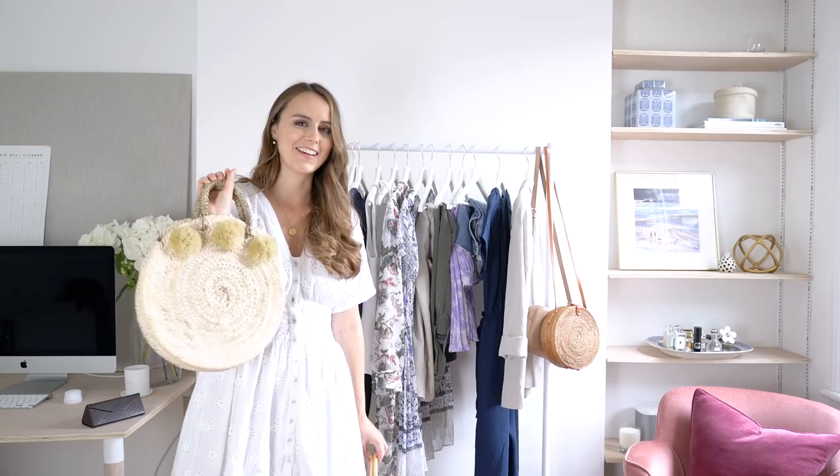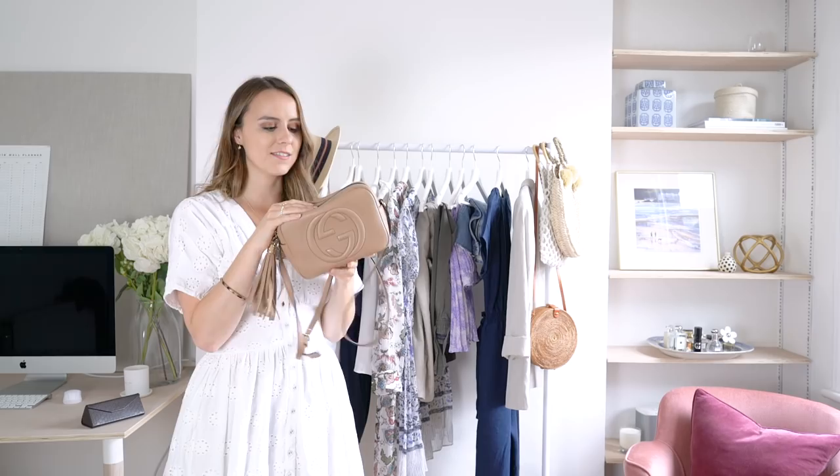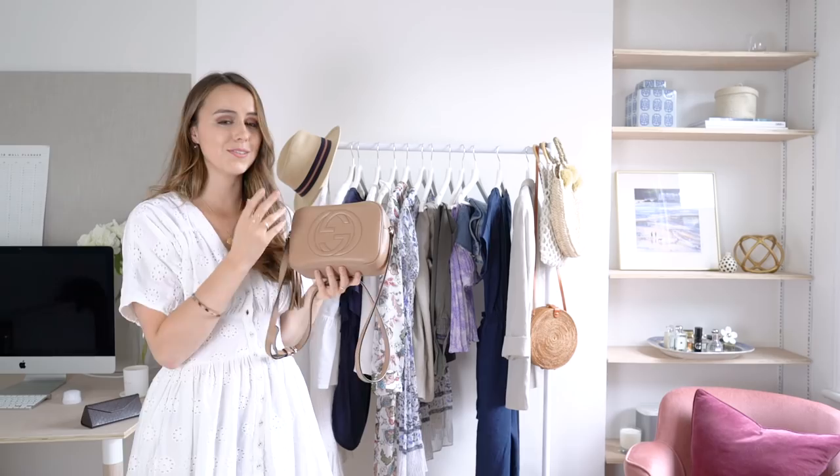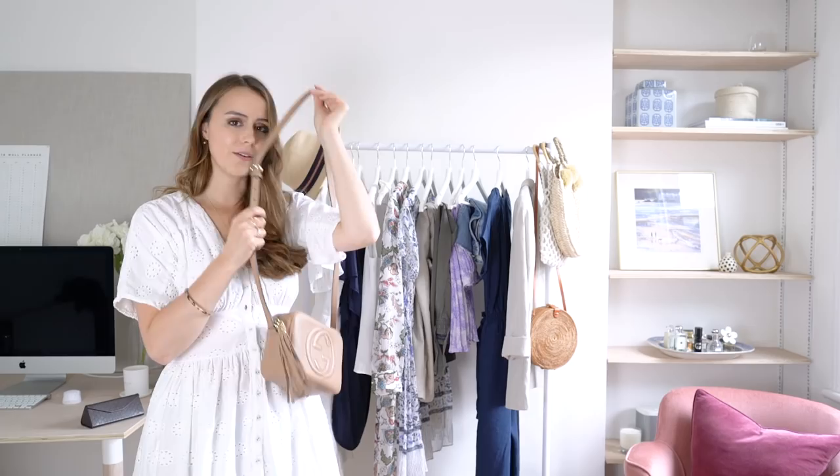I also had to pop in my trusty Gucci Soho bag. It's not just for summer, but I particularly love it in summer because of its color — it goes with all my sandals and shoes. It's perfect for city breaks or weekend trips because it's light but fits everything you need: phone, purse. It's a real investment piece but I cannot tell you how much I've worn it.